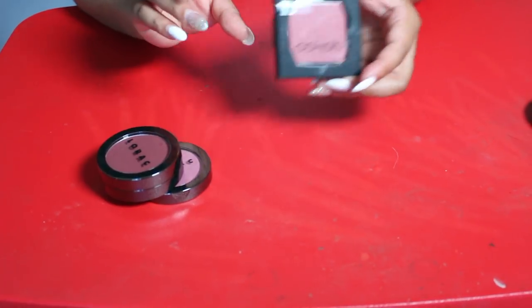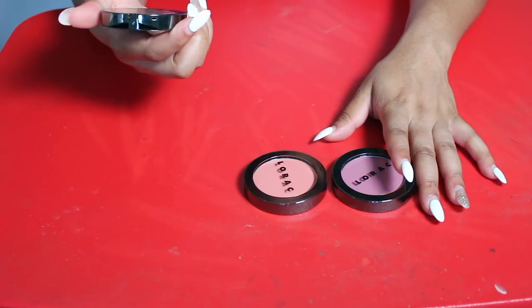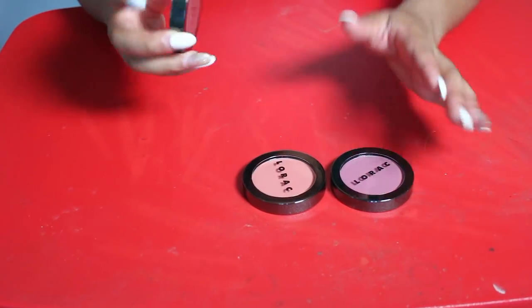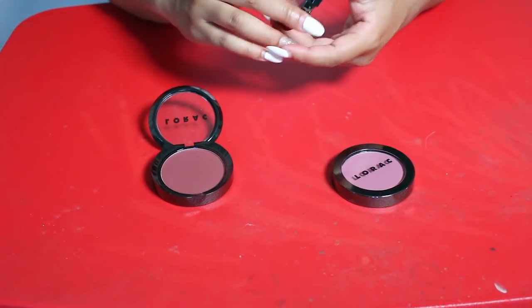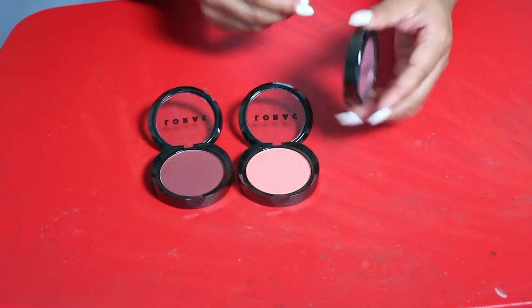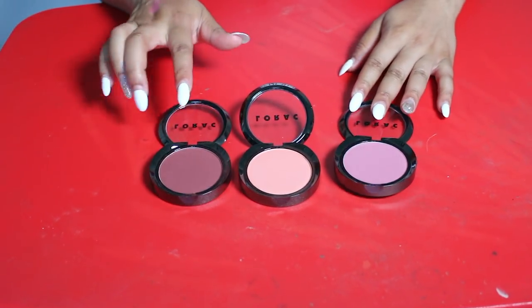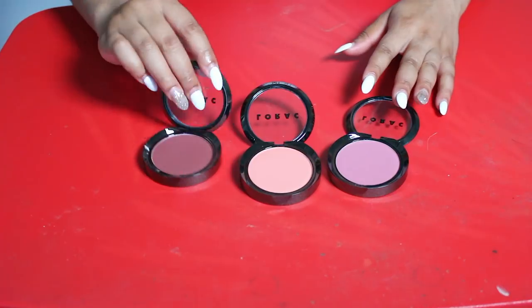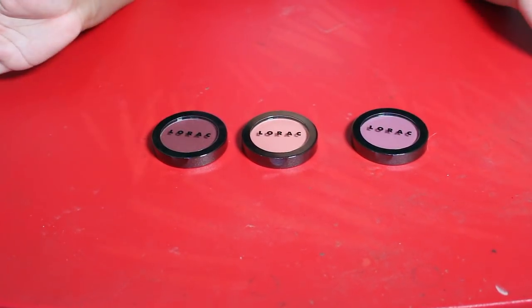My last three blushes are LORAC — I think they're called Infrarouge blushes. I haven't made a decision yet, but I look like I have something like this, so I can let this one go. I'm gonna let all three of them go — don't need them.